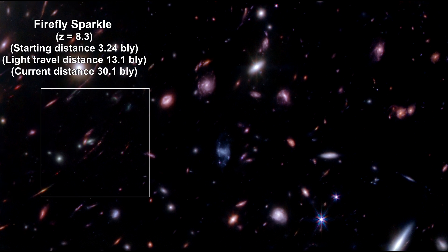Nicknamed the Firefly Sparkle, its redshift is 8.296. The light we see traveled 13.1 billion light-years. Its mass is similar to what our Milky Way galaxy's mass might have been at the same stage of development.